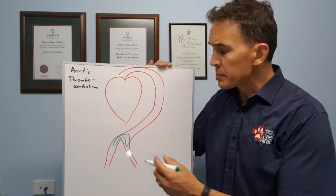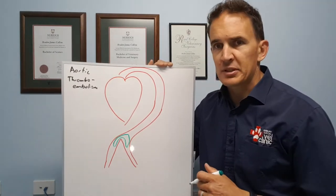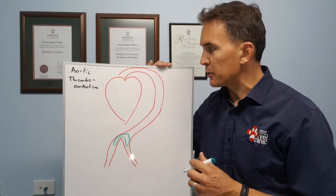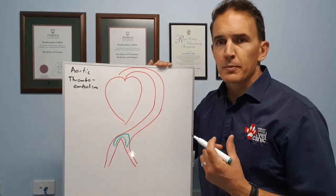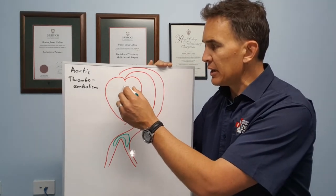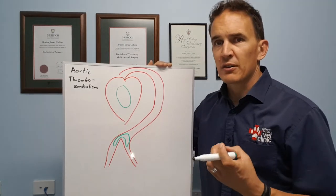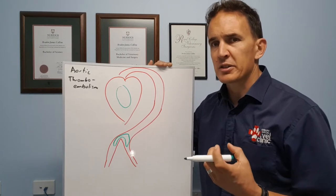With cats with these aortic thromboembolisms, we call it a saddle thrombus because it basically relates to the shape of what happens down at the base of the aorta. The primary problem with this condition is we actually have a heart condition — that can be a condition called hypertrophic cardiomyopathy, where the heart muscle is very, very thickened, it's abnormal, and the contractions are abnormal.